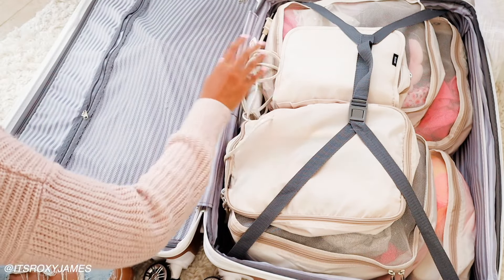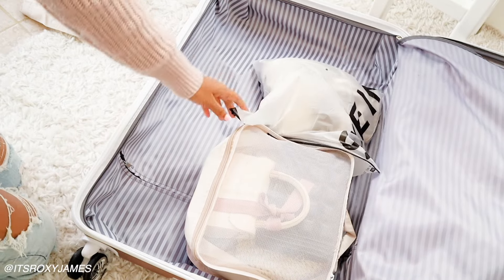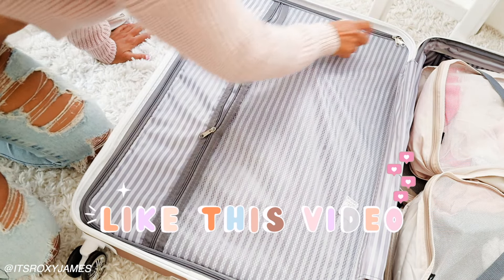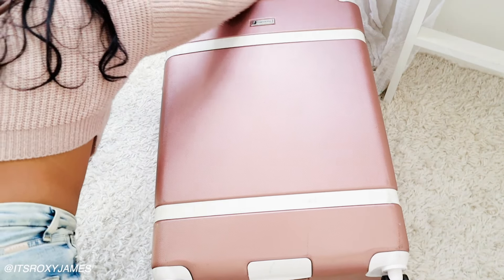That is the end of my prep and pack with me video. When I'm traveling, I have as many things linked in the description bar as possible so you can go check it out if you see something you like. I hope you enjoyed it - definitely give it a thumbs up if you'd like to see more content like this, don't forget to subscribe so you won't miss anything. Thank you so much for watching and I will see you in my next video. Bye!